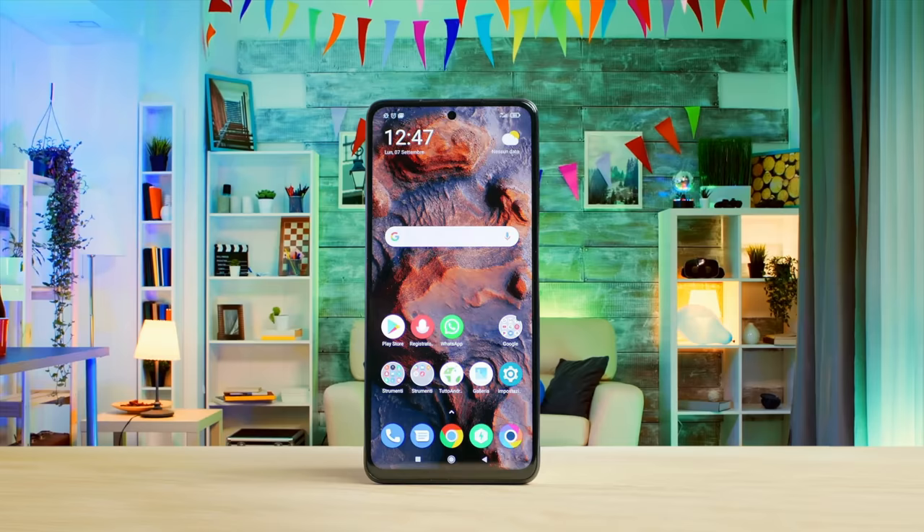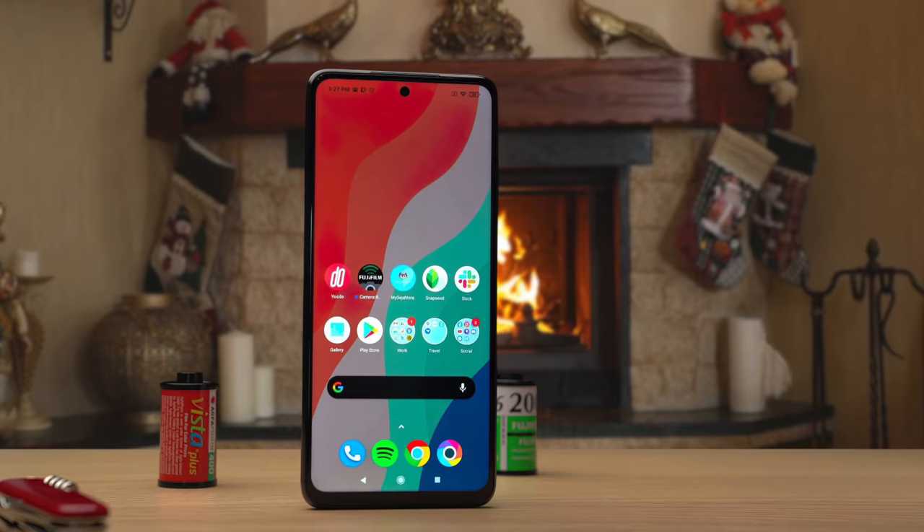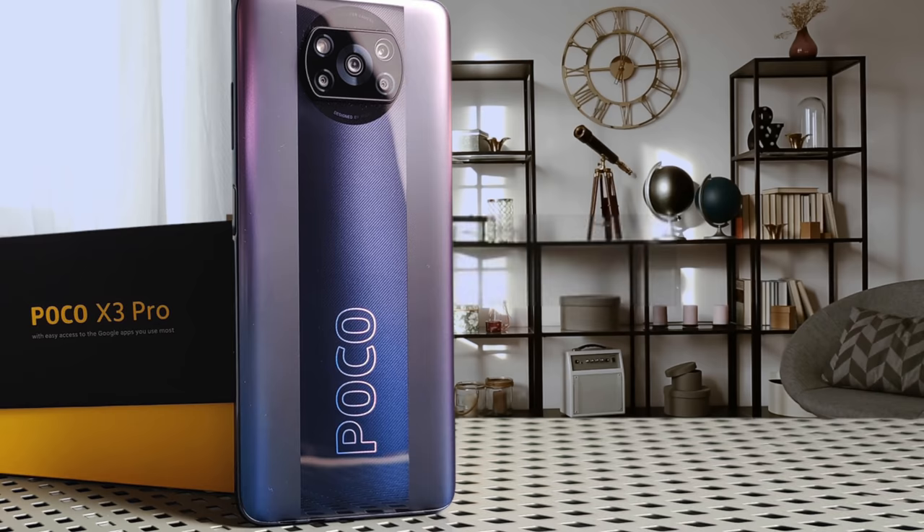Number 5: Xiaomi Poco X3 – Best under $250. The Xiaomi Poco X3 is all about value. Like every Poco handset before it and almost every Xiaomi device, the Poco X3 is probably the best phone for gaming at its price.